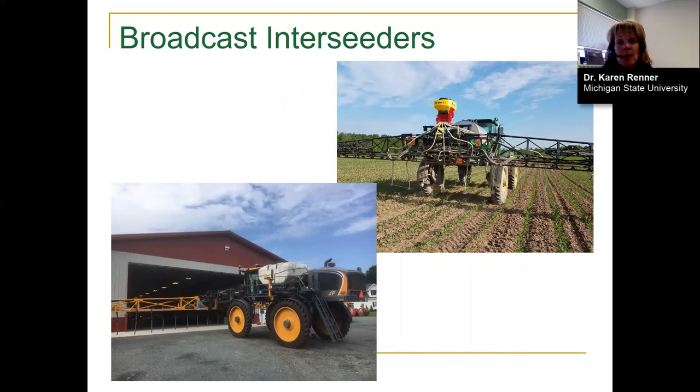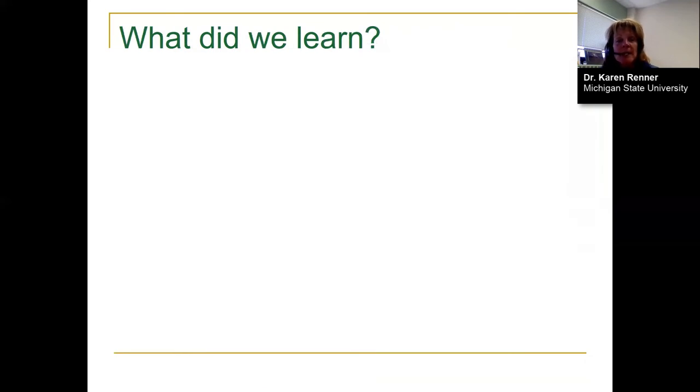The types of interseeders used were variable. On research farms we used a handheld broadcast interseeder for small plot work. On farmers' fields, they used their own equipment — these pictures show a couple of farms with drop tubes on their seeders. Getting seed-to-soil contact is important, so many of these seeders dropped seed from a lower height rather than from boom height, giving a better spread pattern. We did this for a three-year period.